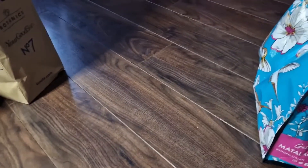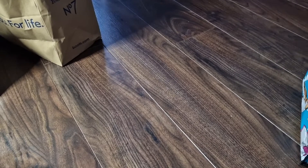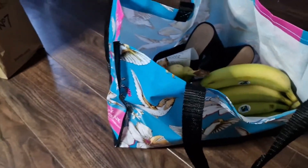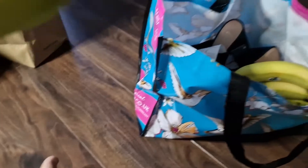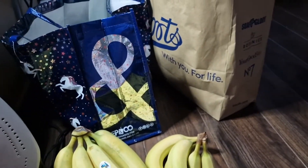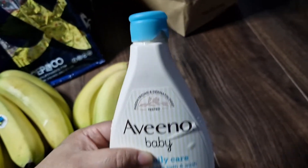Hi guys — even though I said goodbye, I put everything away and then noticed I forgot a bag. I went to Sainsbury's as well and got some bananas. But something else I got seems to be leaking too — it's broken. Oh, this is so annoying.